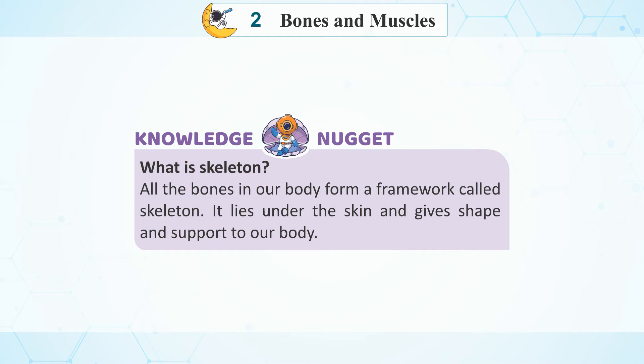Knowledge Nugget: What is a skeleton? All the bones in our body form a framework called the skeleton. It lies under the skin and gives shape and support to our body.